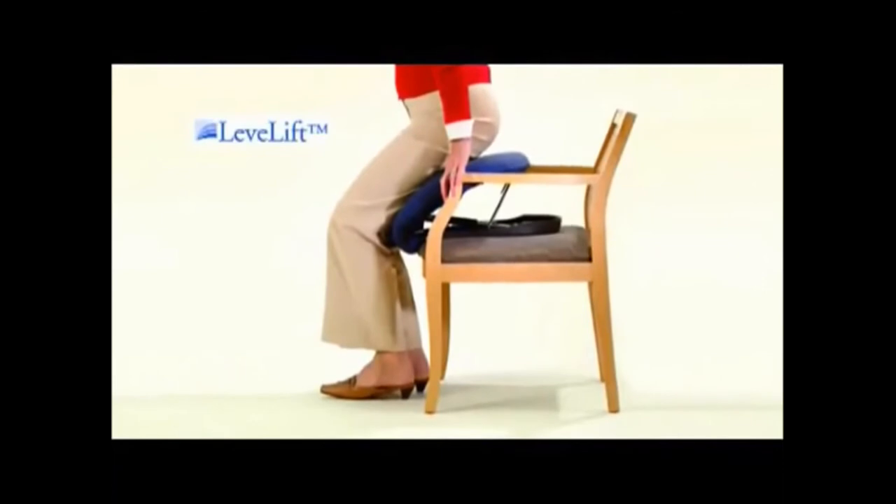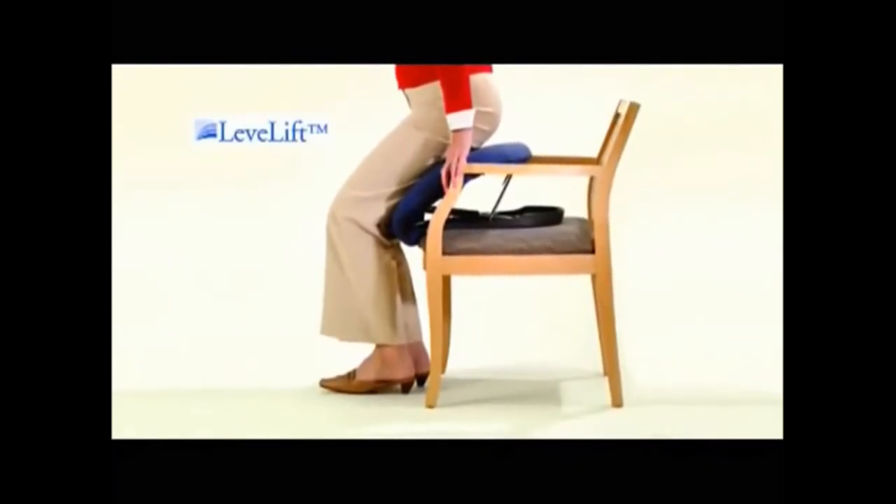Designed for comfort and safety, the Seat Assist features the patented LeveLift technology — a flexible seat designed to move up and down on a level plane.